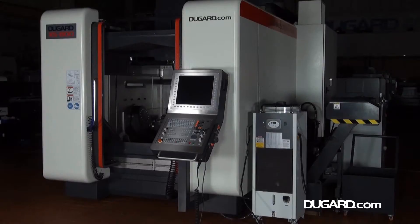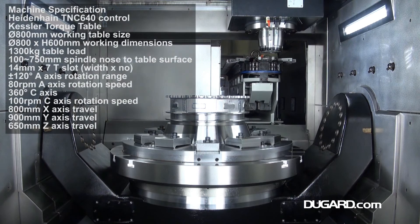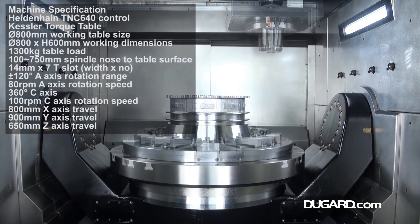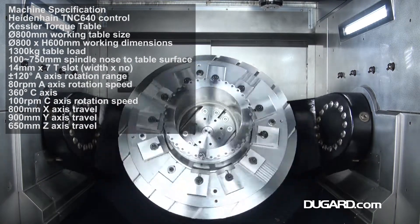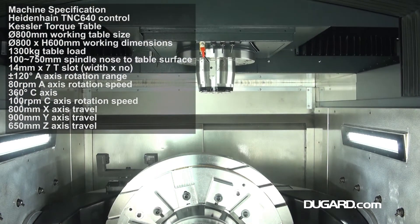The fusion of German technology with Taiwanese competitiveness makes our X5800 5-axis machining center an affordable luxury for any machine shop. Designed to have a huge capacity with a minimum footprint, this machine can fulfill a wide range of complex machining demands.